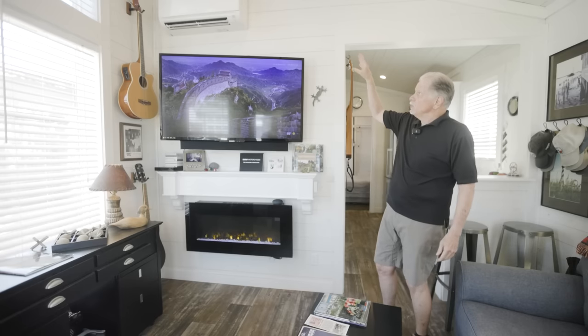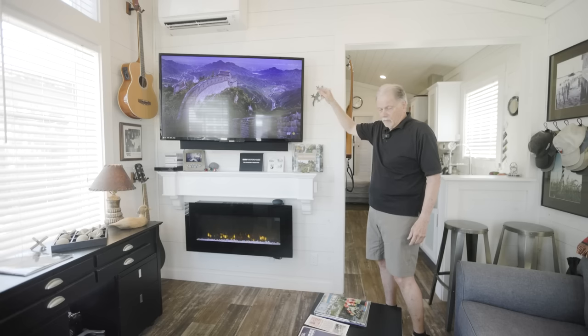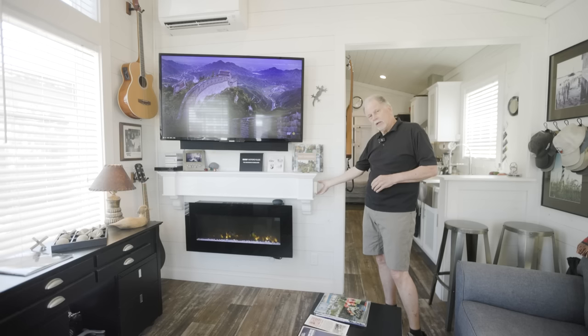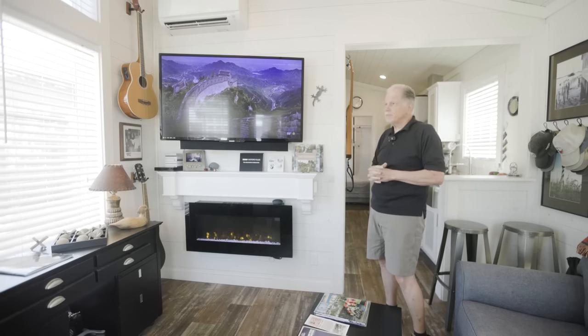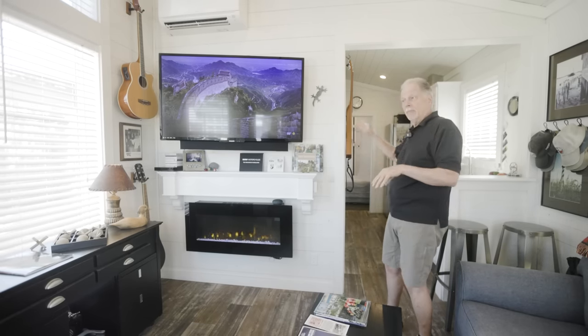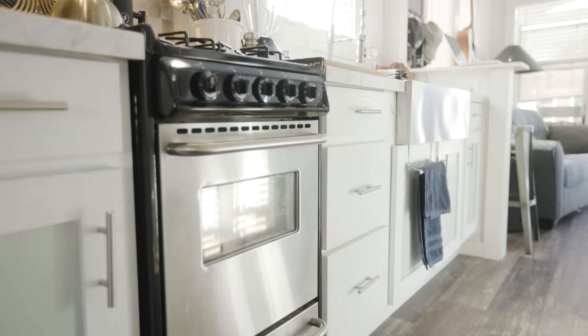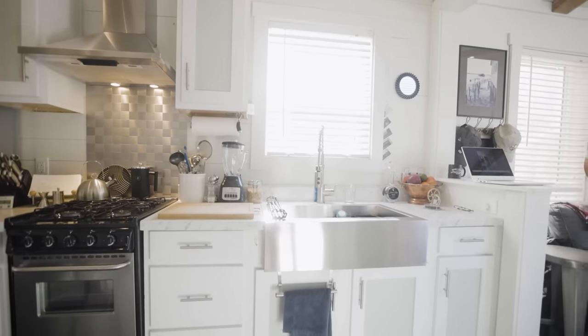The home is equipped with Mitsubishi mini-splits — one in the bedroom and one in the living room — controlled by wireless remote controls. I also have a panel right here for this one and another in the bedroom, so I have two different ways of controlling the mini-splits. I have ceiling fans in the living room, the bedroom, and the front and back deck.